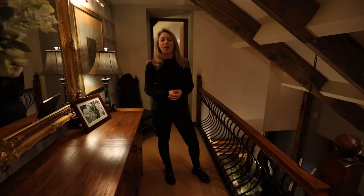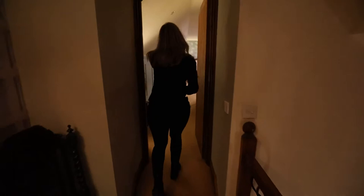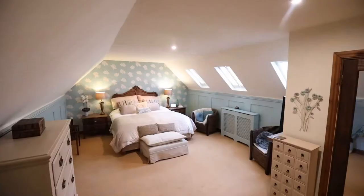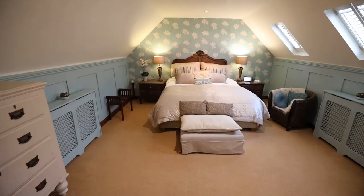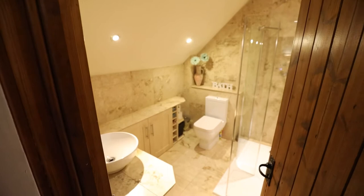Now we've had a look around the ground floor, we're going to come upstairs. We're going to start with the master bedroom — come on through. As you can see in here it will fit the biggest of beds — a beautiful bedroom to retreat to at the end of a long day. You've also got a little makeup room, an ensuite, and a wall of built-in wardrobes that light up when you open the doors.